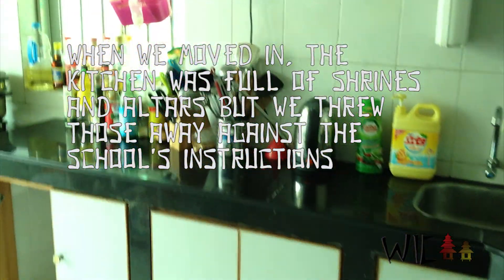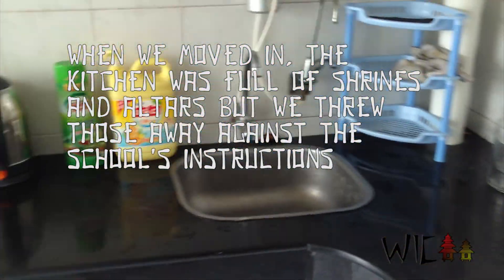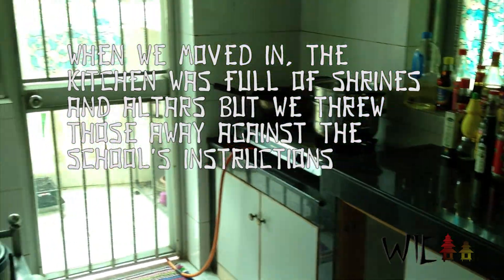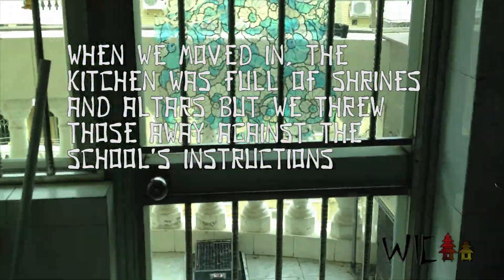Here is our kitchen. In China there's basically no such thing as an oven — they stir fry nearly everything. And here's our little back patio.